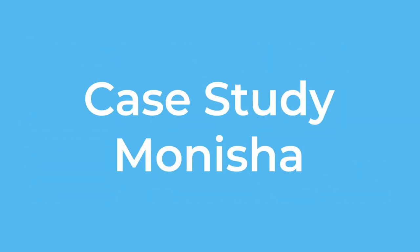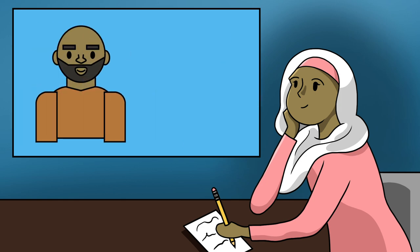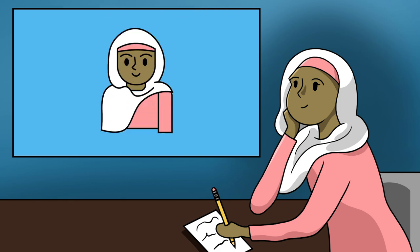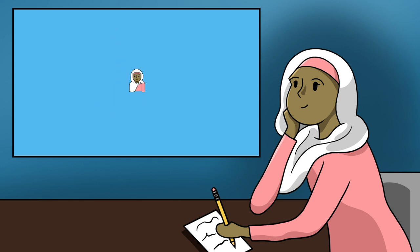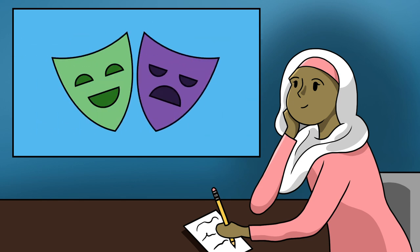Case Study: Monisha. Monisha is in the second semester of the Makeup for Media and Creative Arts program. So far, she is loving her studies. Her father works in the film industry, and she grew up visiting sets and talking with people who also work in the industry. While she feels like she knows a lot about makeup and costume design, she is realizing there is a lot more for her to learn. After she graduates, she hopes to work for theatre companies across Canada and the United States.